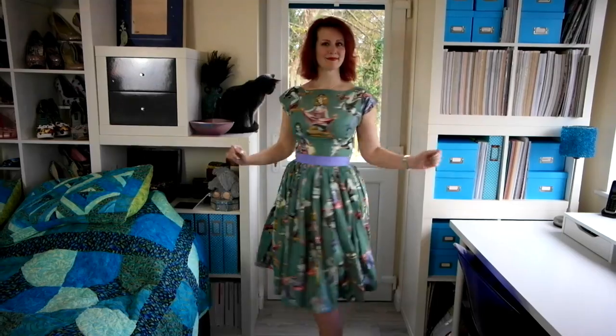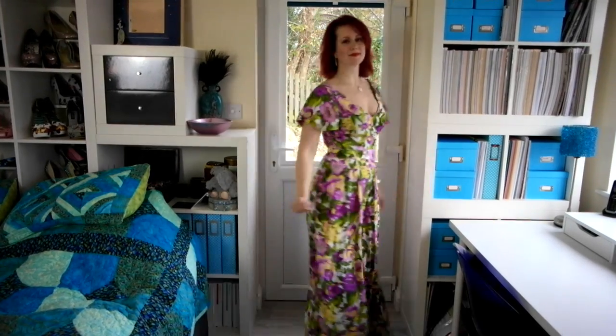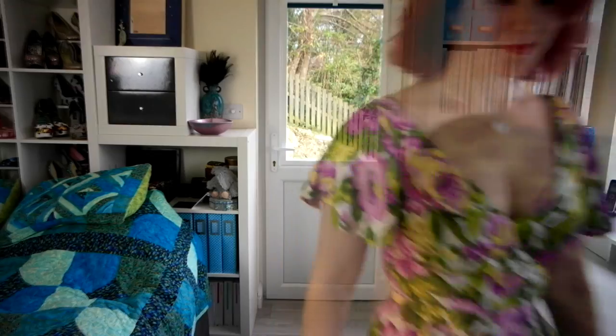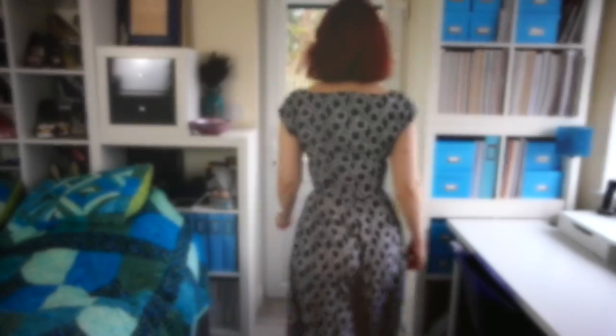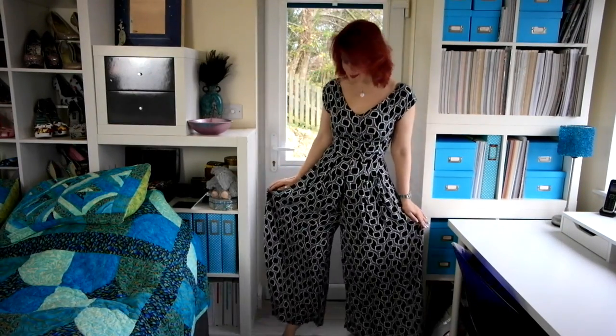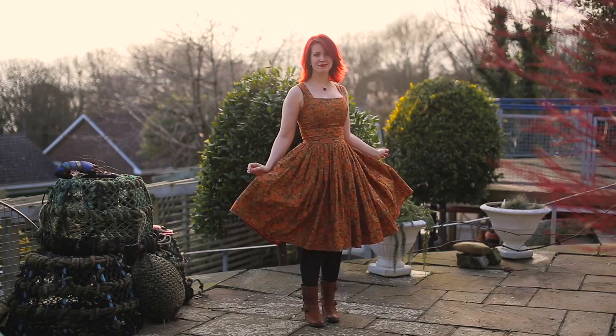Another naked lady dress — again a By Hand London Anna bodice with a gathered skirt. September or October seemed to be the month of jumpsuits because I made four of them. They're all By Hand London bodices with wide-leg palazzo pant trousers adapted from a Dorothy Perkins ready-to-wear jumpsuit I love. Really pleased with all of those — can't wait for warm enough weather to wear them!